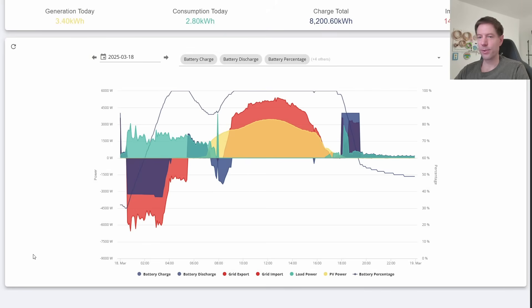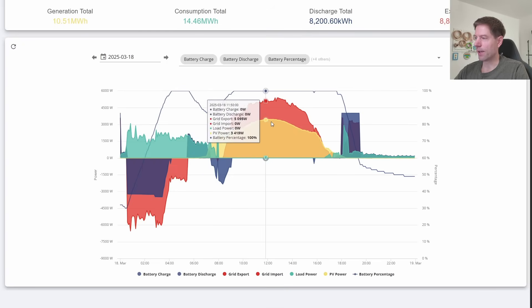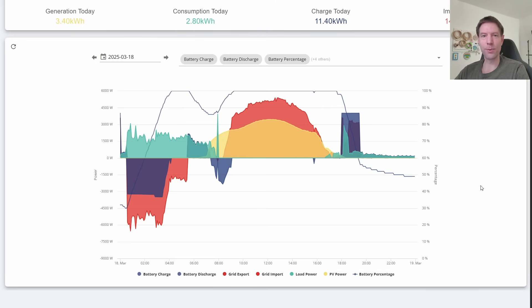Let me show you briefly what I'm talking about. This is a good example day from March — this is the 18th, which was particularly sunny. And you can actually see from the generation curve there, the yellow line, we have this lovely strange peak curve shape that I call the fondant fancy curve, because it looks a little bit like a fondant fancy sliced through the middle. And that's basically uninterrupted sunshine for the whole day.